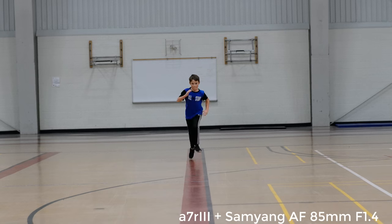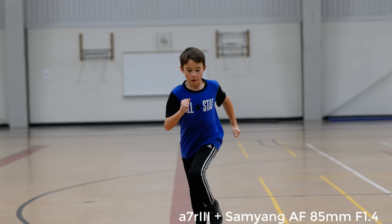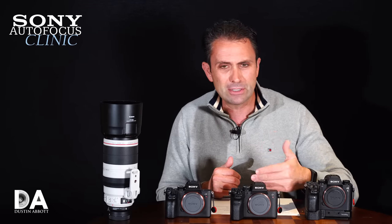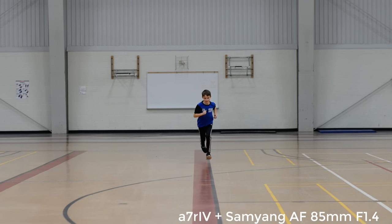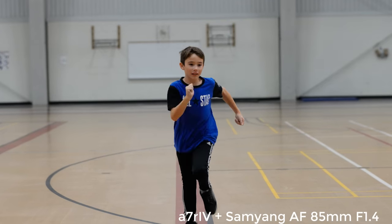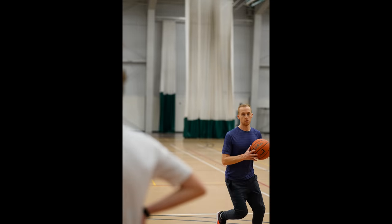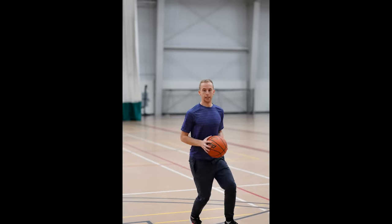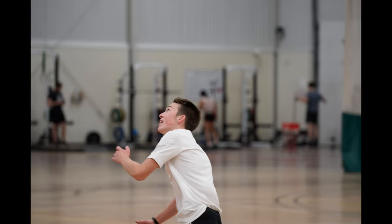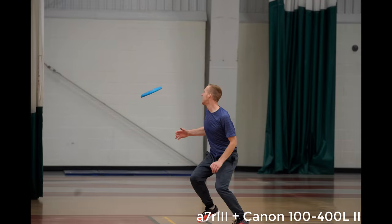I also tested with the Samyang 85mm F1.4, shooting at F2. The A7R3 did pretty good but not perfect; the A7R4 did better, with fewer fluctuations and better focus hold while tracking guys taking jump shots and moving laterally quickly in the gym. Still in a class of its own for sports action, however, is the A9 — it seems to drive bigger glass a little better than the R4, and was a bit better in the tracking sequences.